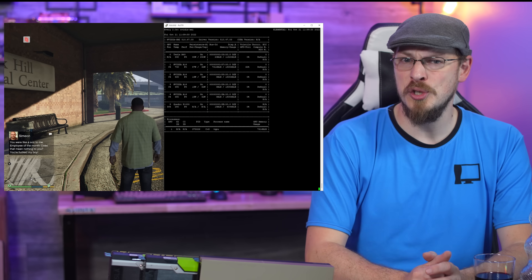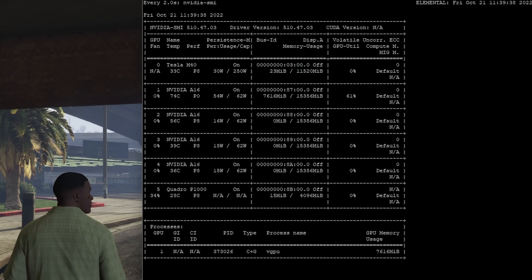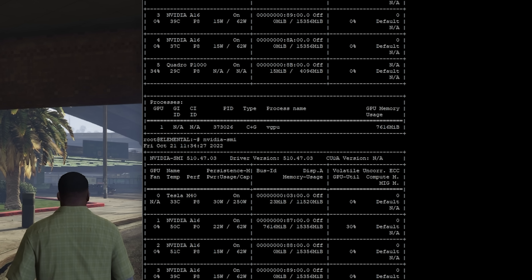Unfortunately, these tests also showed that GPU utilization was around 80% in Doom and GTA 5 both, and power draw was between 55 and 60 watts, meaning further dividing the GPU power to other VMs would cripple any hope of 1080p gaming.